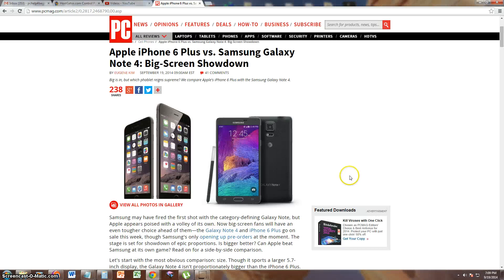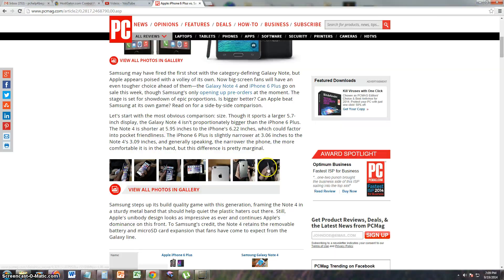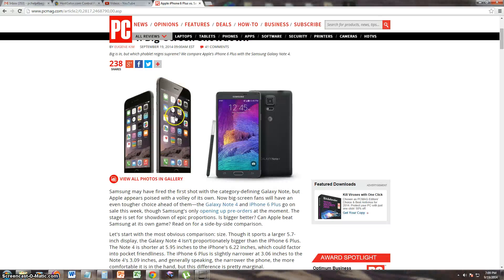So it looks like iPhone has finally grown up — it has adapted a bigger phone, which I'm pretty happy about because I'm going to be thinking of getting one now. I used to not want the iPhone because it was small, so I actually have the Galaxy Note 2 right now. I was thinking of getting the Note 3 or the Note 4, but I might look into the iPhone now.